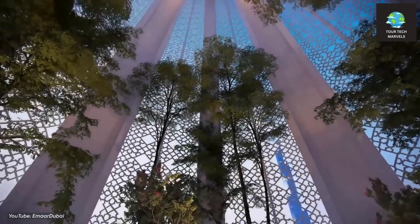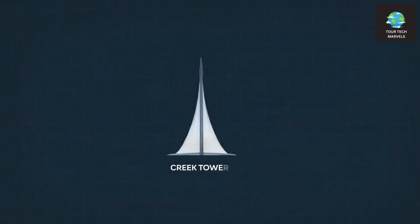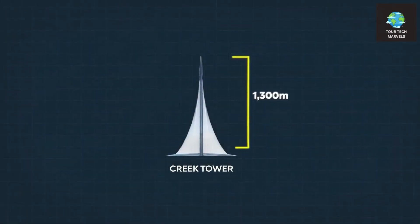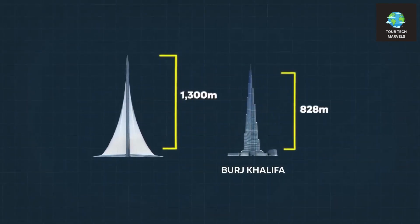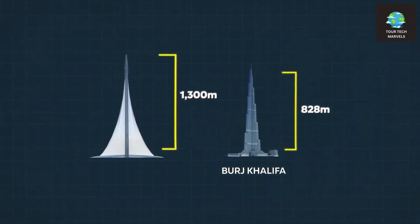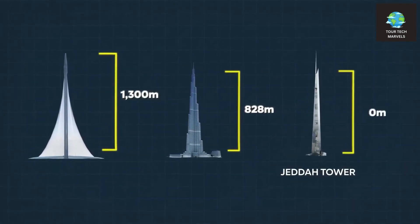The venture was initially unveiled in 2016 with aspirations of claiming the title of the world's tallest human-made structure. Initially proposed to reach a height of at least 1,300 meters, it aimed to surpass Dubai's iconic Burj Khalifa, the current tallest building globally.